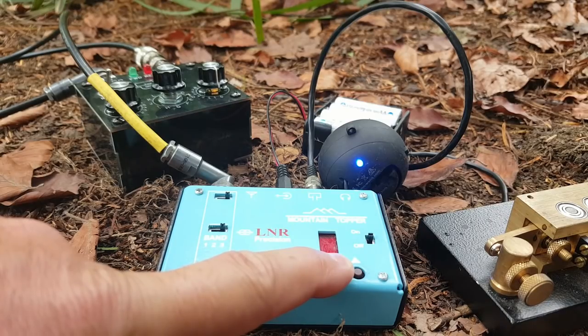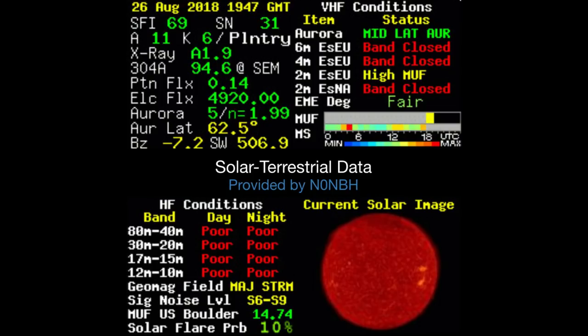I'm not hearing a peep — nothing, no signal anywhere. That certainly explains the problem: no propagation, nothing. We have a geomagnetic storm going on, so this is going to be more or less a site update.